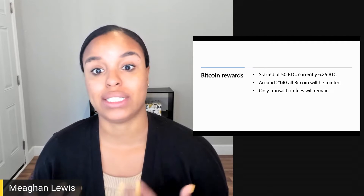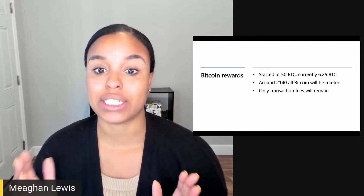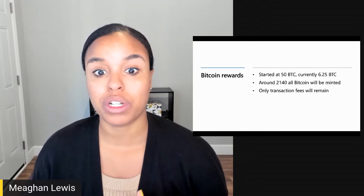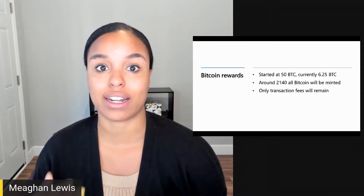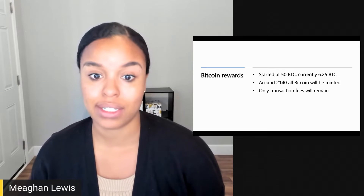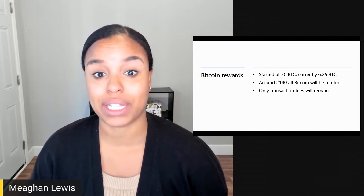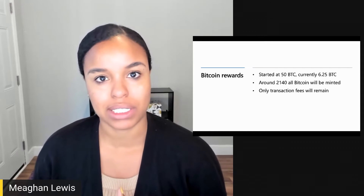Two factors typically determine transaction fees: network congestion and transaction size. When the network is congested or really busy, users will increase their transaction fee so that miners will choose their transactions and they can get confirmed in a block sooner. This makes the average transaction fee fluctuate quite a bit depending on how busy the network is. In 2018, there was a huge spike where fees reached nearly 60 US dollars, but typically the fees have averaged about one US dollar in 2020.